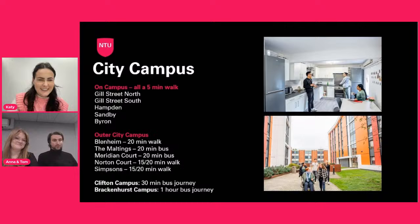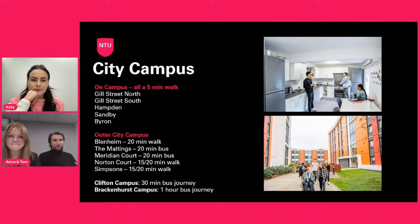NTU has quite a few campuses and the accommodation is spread across them. For City Campus — the biggest campus, right in the city centre of Nottingham — we have 10 halls. Five halls are on the City Campus itself, meaning they're a five-minute walk at most from lectures and seminar rooms. Then we have satellite halls ranging from about a 20-minute walk to a 20-minute bus ride. The halls that require a bus ride come with a free travel pass — worth around £279 — covering all Nottingham City Transport buses.